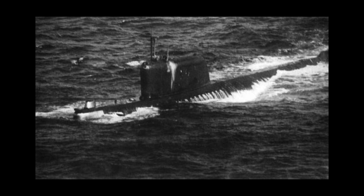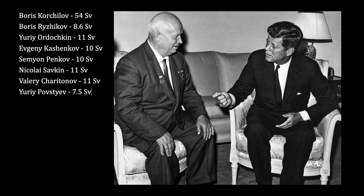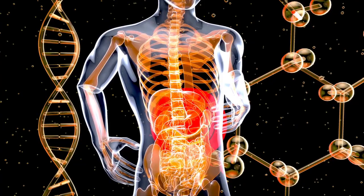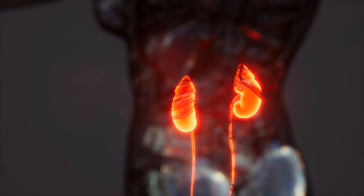A person that receives a dose of radiation of 5 Sieverts has a 50% chance of dying within 30 days. All eight of the engineering crew received at least 7.5 Sieverts, with Lieutenant Boris Korchulov receiving a dose of 54. Three of the men were dead within a week, and the other five were dead within three weeks. Over the next two years, 14 other crew members died from illnesses caused by radiation exposure. Many crew members experienced chest pains, numbness, cancer, and kidney failure. Professor Z. Walensky provided treatment including blood transfusions and bone marrow transplants, and is credited for saving many of the crew members' lives.